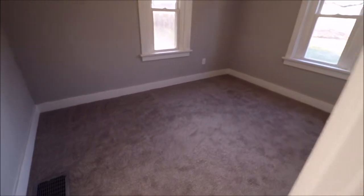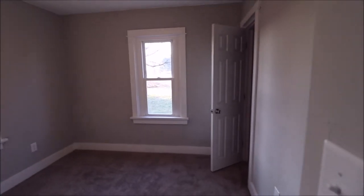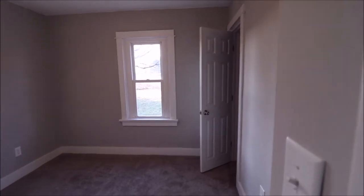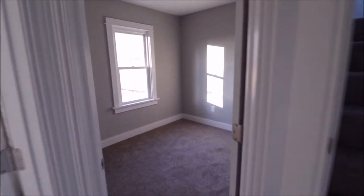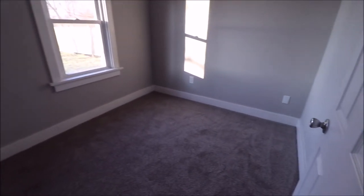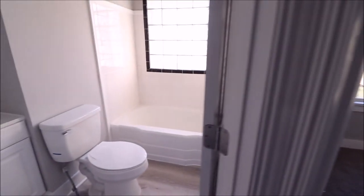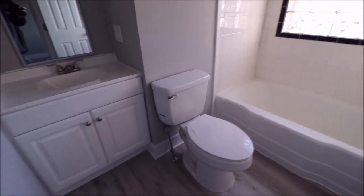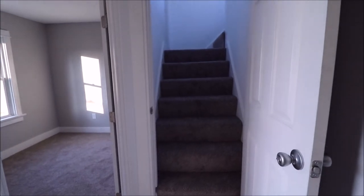We have a couple bedrooms to check out on the first floor. Bedroom number one — brand-new carpet, located on the back left of the home, with a ceiling fan. All of the doors have been updated as well — these are six-paneled doors. Two bedrooms on the main floor. The bathroom features a new toilet, vanity, and that waterproof flooring as well.